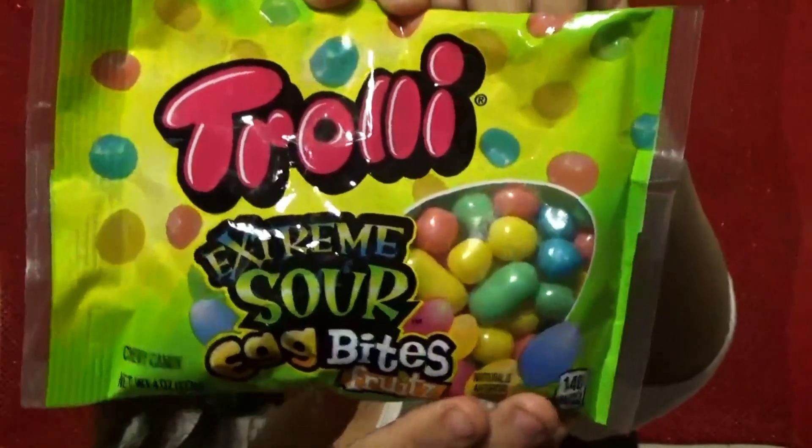The second candy I'm going to try is these Choli Extreme Sour Egg Bites Fruits. This is how they look. I guess for Easter they just try to make every candy Easter-themed by making it eggs or anything. Let's try them. They're really pretty — I didn't expect them to be this pretty. They have a lot of glitter on them. Okay, so I underestimated these and they're really, really sour. My mouth is really watering. It is really sour, but other than that, they're pretty good.